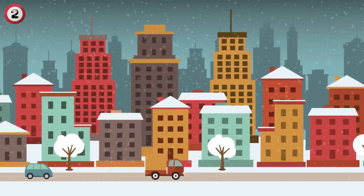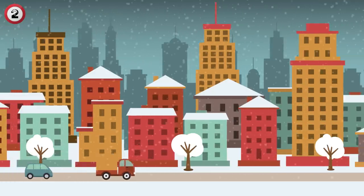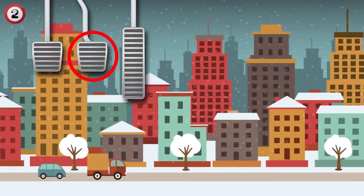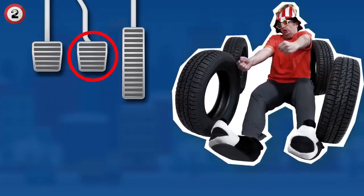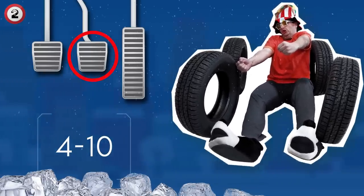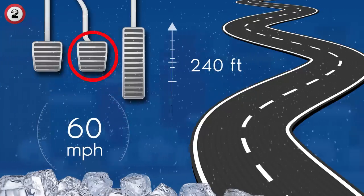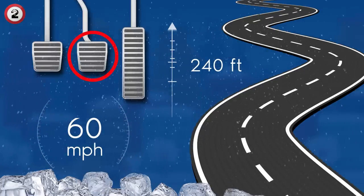Other vehicles might hydroplane or stop suddenly. If you drive fast, you'll have less time to react, and you might panic and slam on your brakes. If you're driving in the snow, this could make your tires lose traction and fully take away your ability to control your vehicle. It can take 4 to 10 times longer to brake on ice than on dry asphalt. Normally, a car traveling at 60 mph needs a minimum of 240 feet to come to a full stop, but this distance increases significantly in wet conditions.